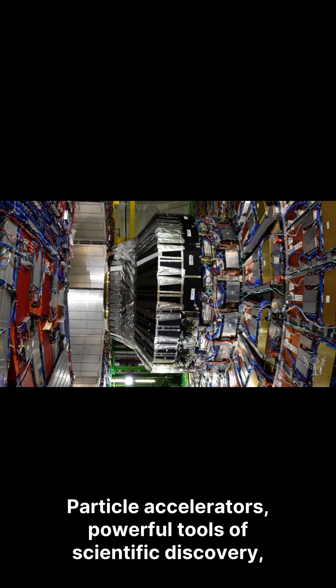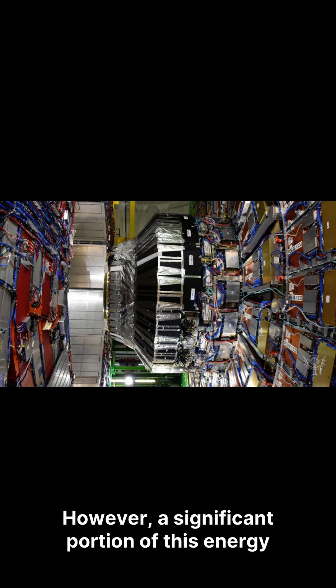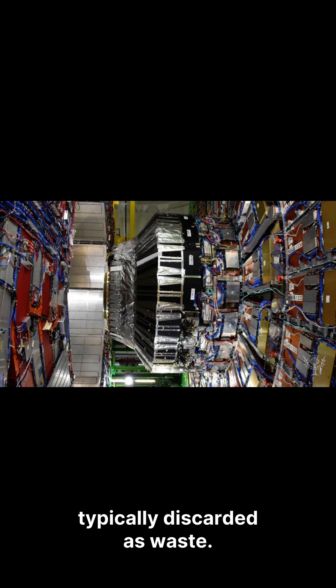Particle accelerators, powerful tools of scientific discovery, generate immense energy. However, a significant portion of this energy is often lost as leftover gamma rays, typically discarded as waste.